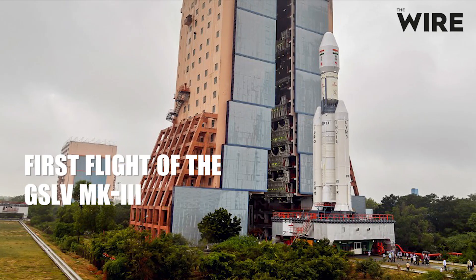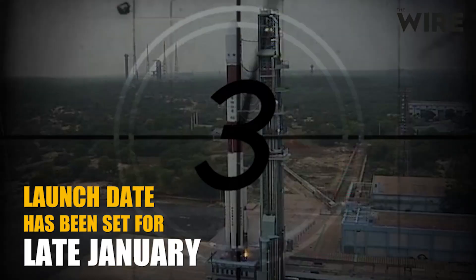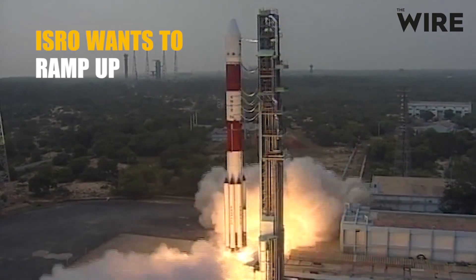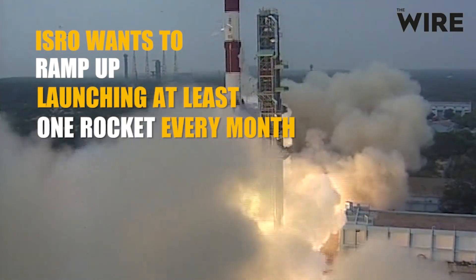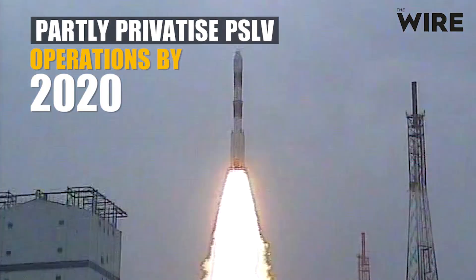The first flight of the GSLV MK3, a new medium-lift launch vehicle, has a launch date set for January. ISRO eventually wants to ramp up to launching at least one rocket every month and has already planned to partly privatize PSLV operations by 2020.